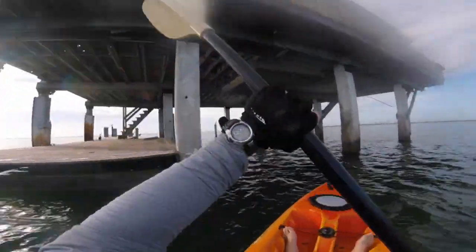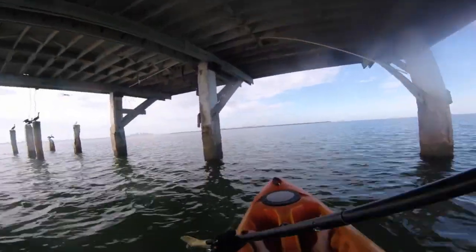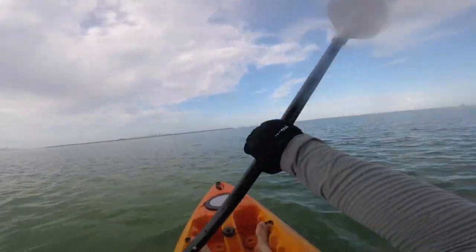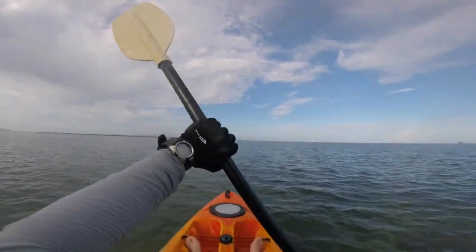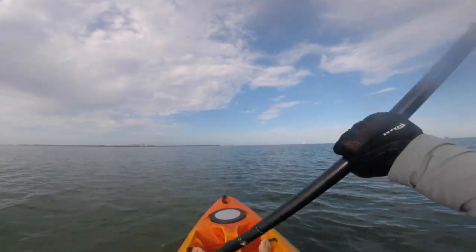So the tide has reversed and is now going out into the Atlantic. Looks like I've timed it correctly, so it should whip me around Cape Florida and back home. But before then we've got one more stop.